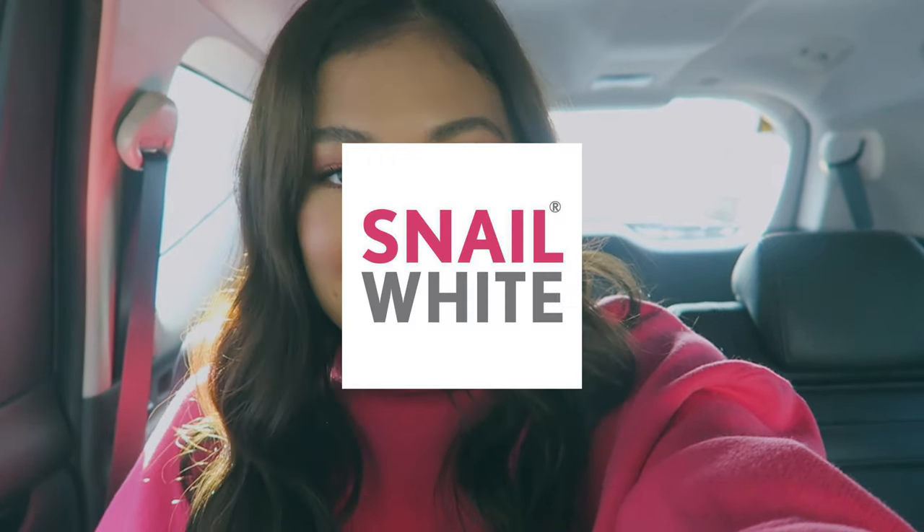Now we are off to event number two for today, and we are on the way to UP Town Center for Snail White's Holiday Glow Skin Factory, which is happening today up to December 8th. So there's a lot of surprises happening, and I am excited. I'll be singing a couple songs, and I will take you guys along with me.